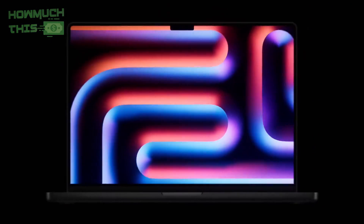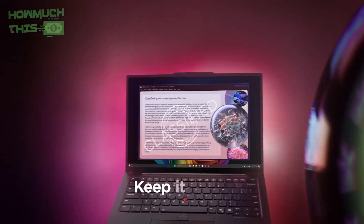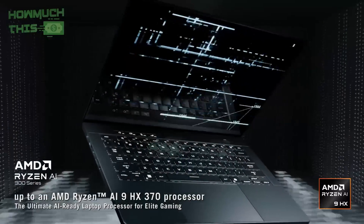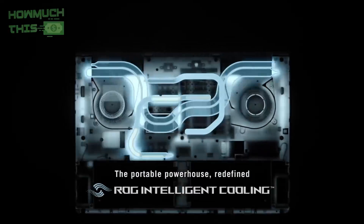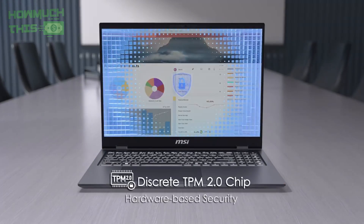Hey guys, welcome to HowMuchThis. The best laptops for programmers in 2025 combine powerful processors, ample RAM, and fast storage to handle coding, compiling, and multitasking with ease. They offer crisp displays and reliable keyboards for long coding sessions, plus excellent battery life for productivity on the go. Whether you're developing apps, running virtual machines, or managing databases, these laptops deliver smooth performance. You'll find purchase links in the video description. So, let's find them out.